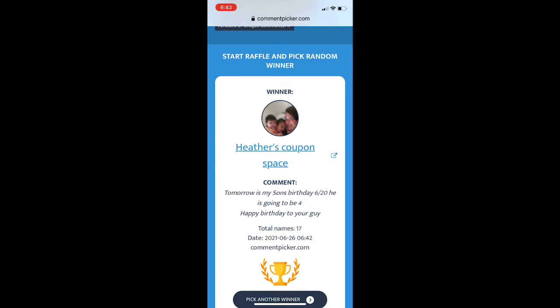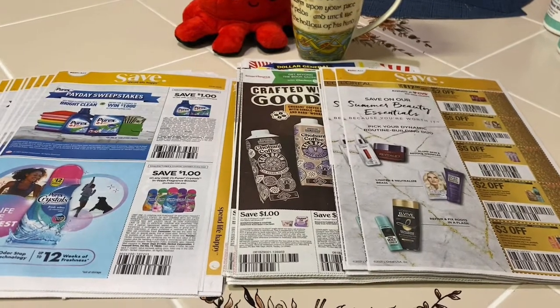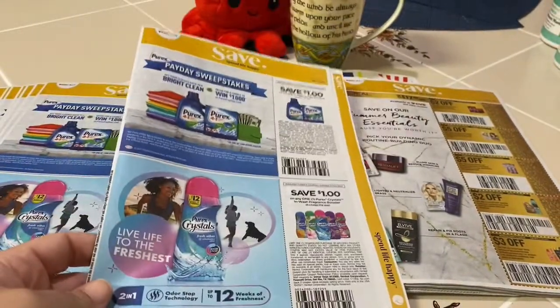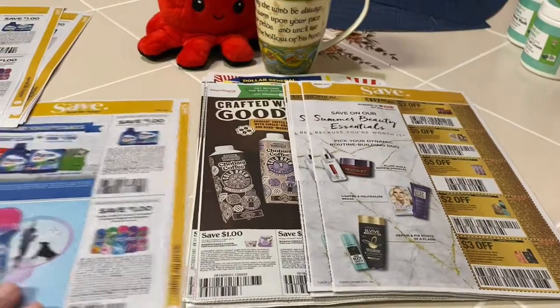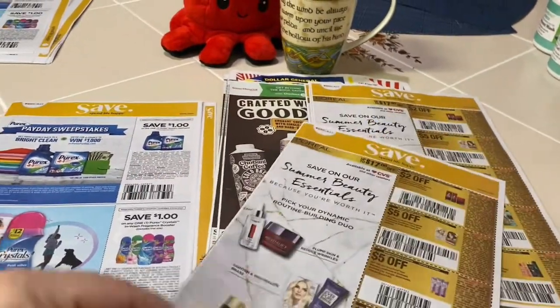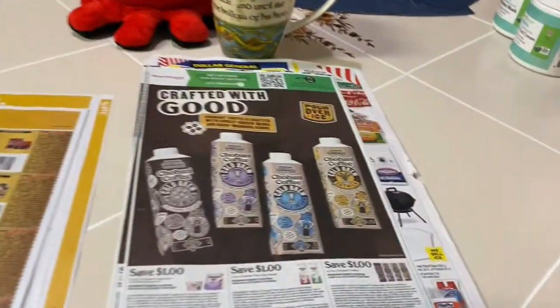Don't forget to enter to win this week's gift card giveaway. Let's get into the coupon insert preview. This one is from last week, which I believe was the 6/20 Save insert. This week we also have a Save and it looks like one Smart Source.